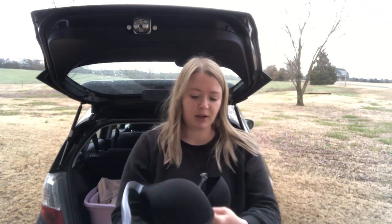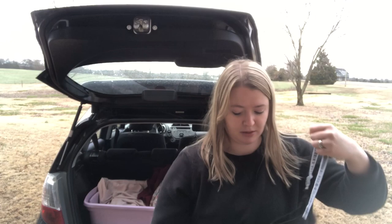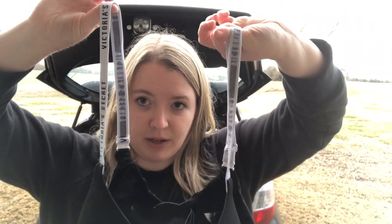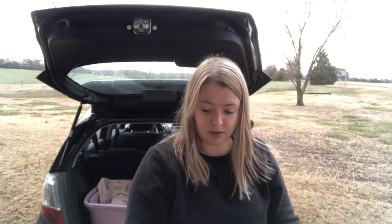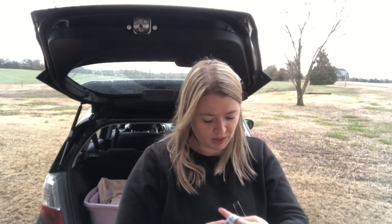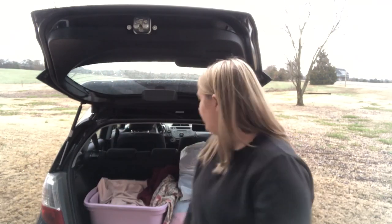Next is another Victoria's Secret bra — it's black with cute straps that have the brand spelled out. This is actually a back-close bra. It's called the T-Shirt Push-Up Full Coverage bra, size 38C — happy about that.